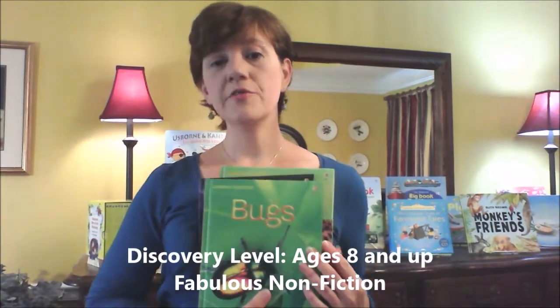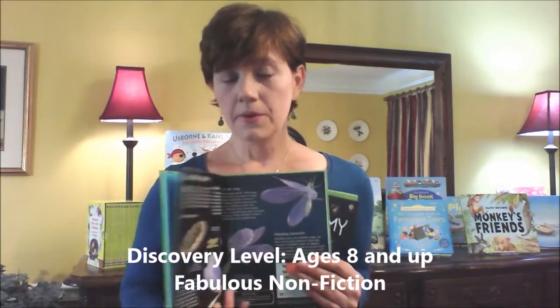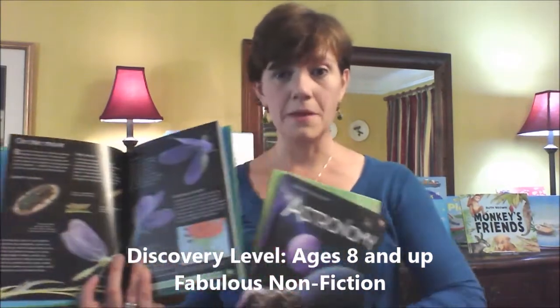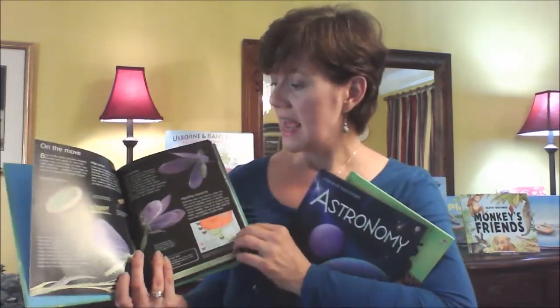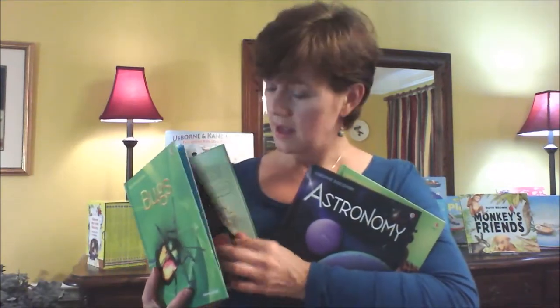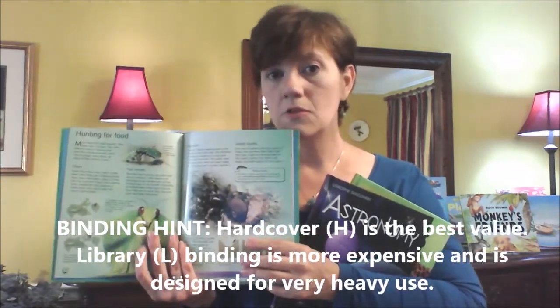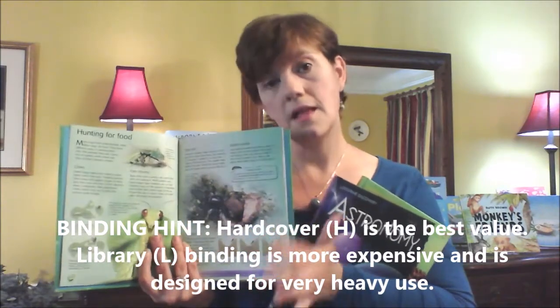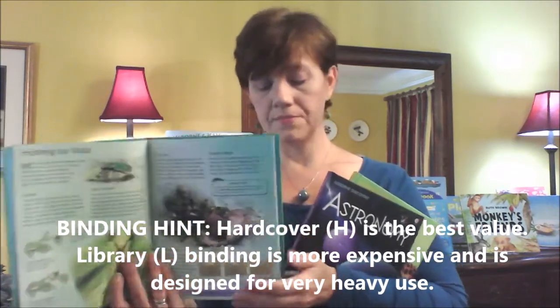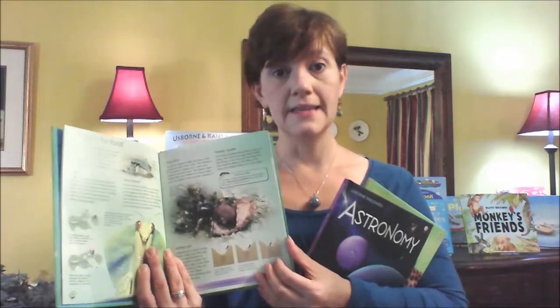Moving on from there, the Discovery books are really for probably grade level three and up. If you have an advanced reader, you might be able to introduce it a little before then. This is Bugs, and we have astronomy and lots of other life science and mechanical topics. It's the same concept as the Beginner book, but it's called Discovery, so if you want this level book you would search under 'discovery.' These books are hardbound and they are $8.99 each.